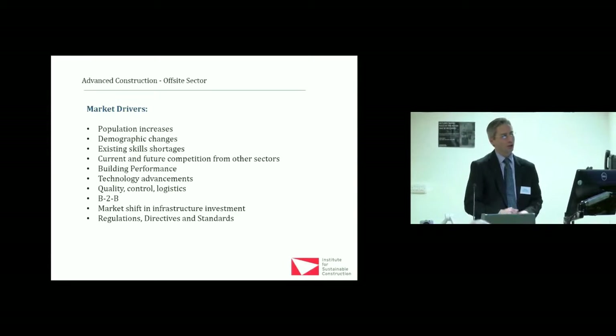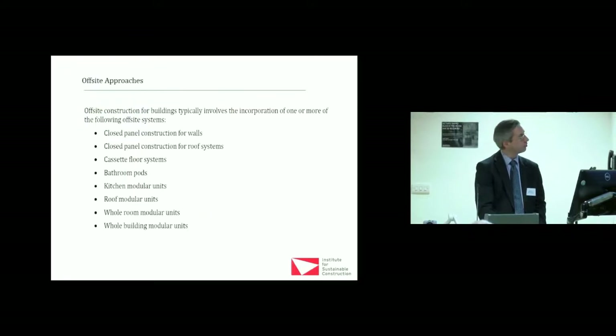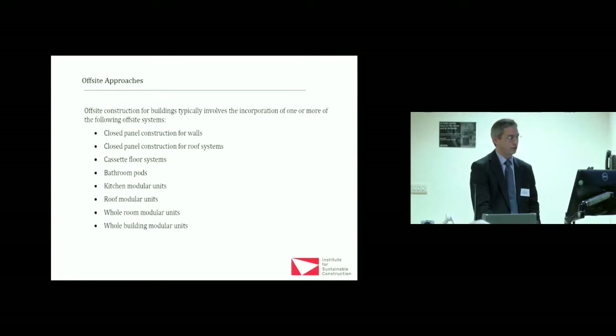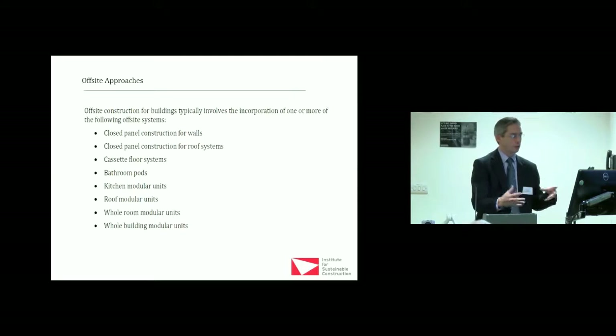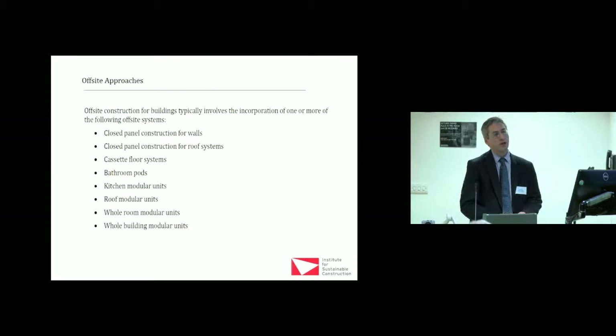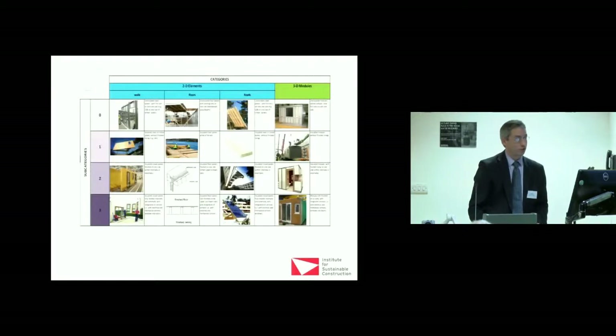You're not allowed to call it prefab anymore — it's off-site or advanced manufacturing. But there's a whole series of drivers going on, and I want to touch on the range of off-site systems available. When we talk about 50 or 40 or 30 percent of a sector utilizing off-site, it could be the roofs, the walls, or the bathroom pods. It's growing, and we're now seeing an integration of off-site manufacturers working more closely together through the new Construction Scotland Innovation Centre.